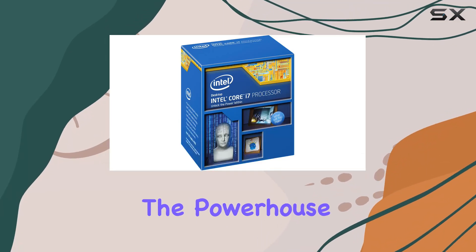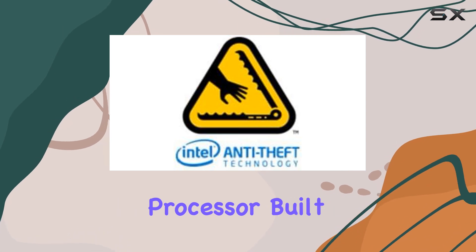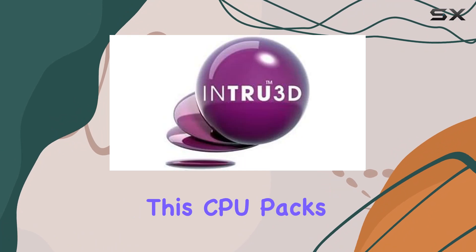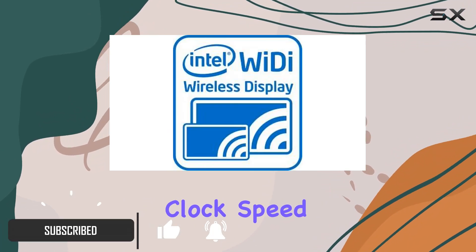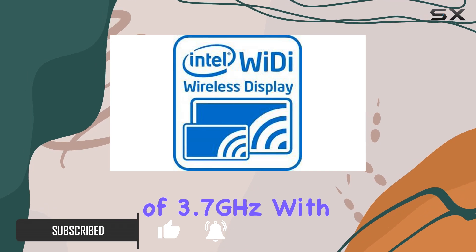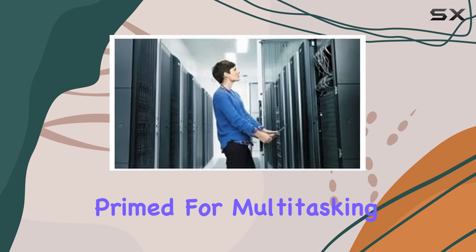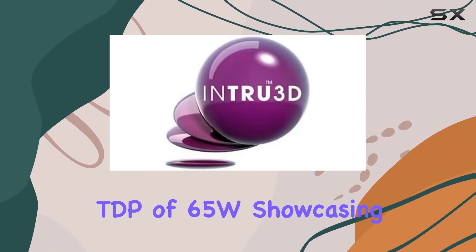Today we're diving into the powerhouse that is the Intel Core i7-5775C processor, built on the cutting-edge 14 nanometer Broadwell architecture. This CPU packs a punch with its 3.3 gigahertz base clock speed and turbo frequency of 3.7 gigahertz. With four cores and eight threads, it's primed for multitasking and demanding applications.